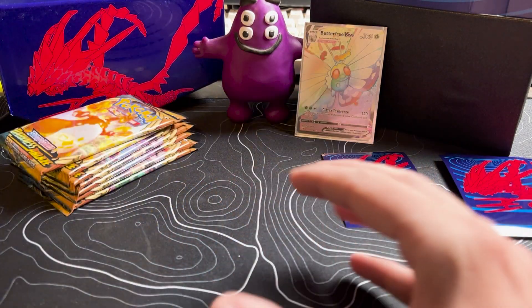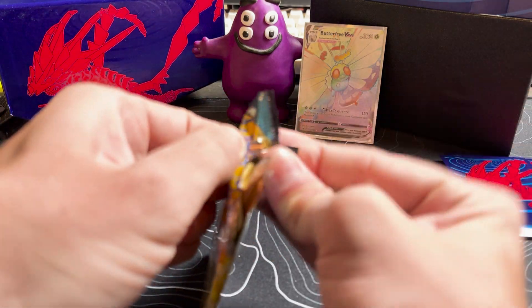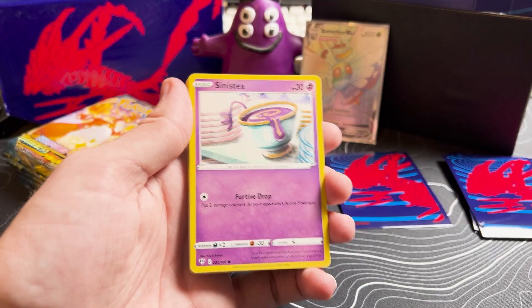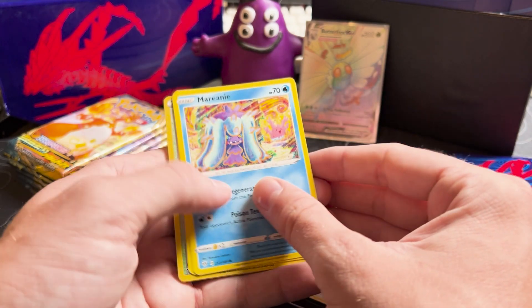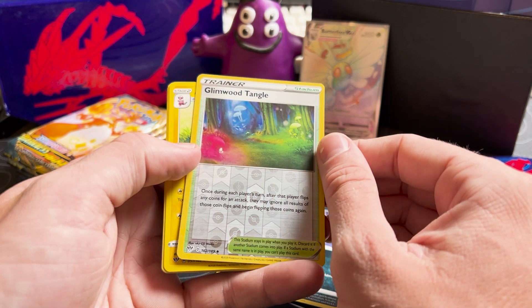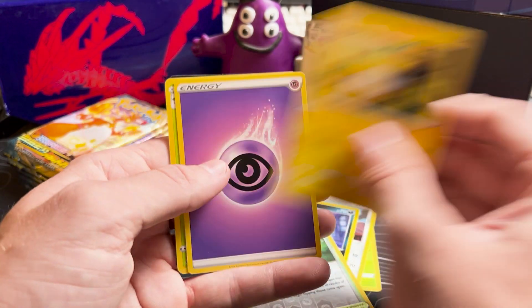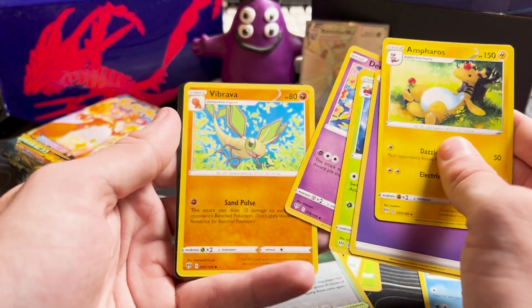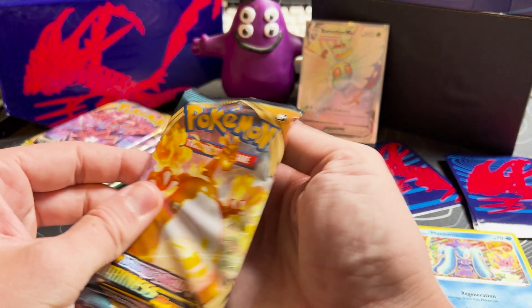I'm working on the camera focus; if it's jumping around you guys just gotta deal with it for now, it's gonna get better. Pack number two of Darkness Ablaze — I got the rainbow Butterfree and I'm stupid happy. No card tricks for the entire show, we're just going to get right into it. Meloetta, another abstract card — I am saving the abstract ones. There's a reverse holo Glimwood Tangle — not bad. And the Vibrava. Here's the code card.